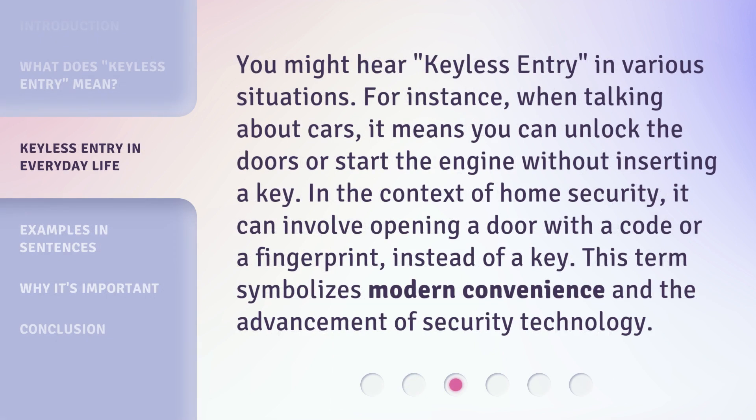You might hear keyless entry in various situations. For instance, when talking about cars, it means you can unlock the doors or start the engine without inserting a key. In the context of home security, it can involve opening a door with a code or a fingerprint instead of a key. This term symbolizes modern convenience and the advancement of security technology.